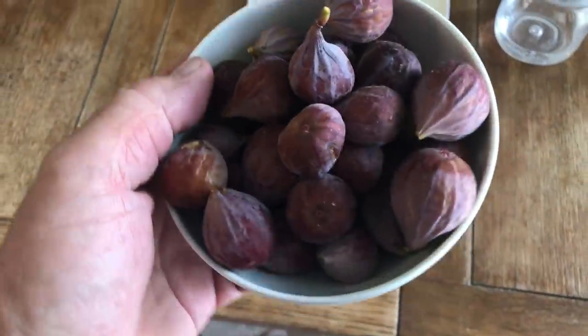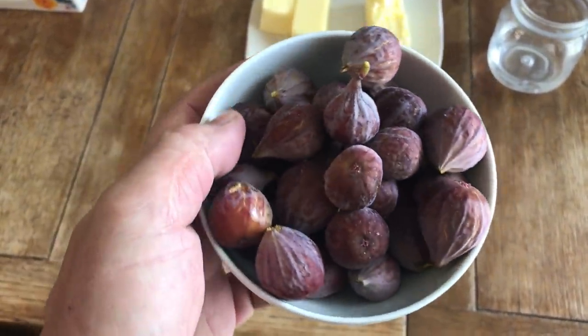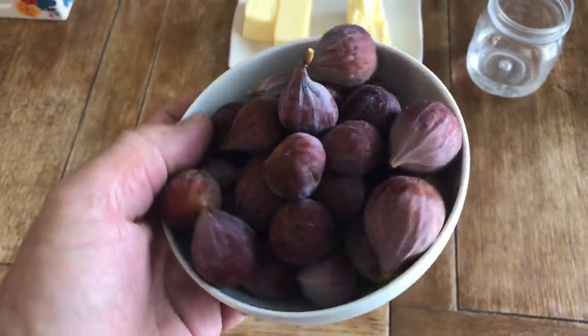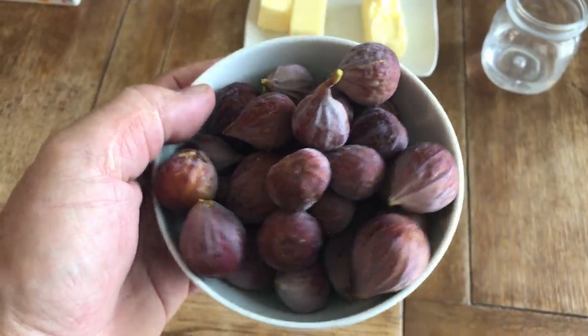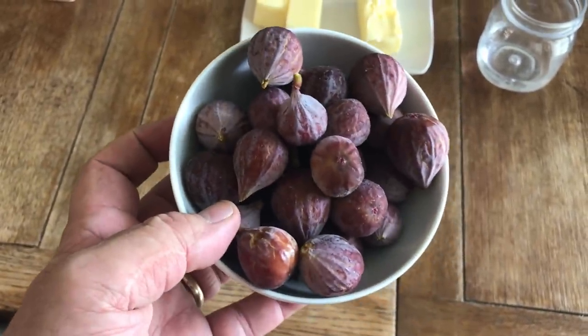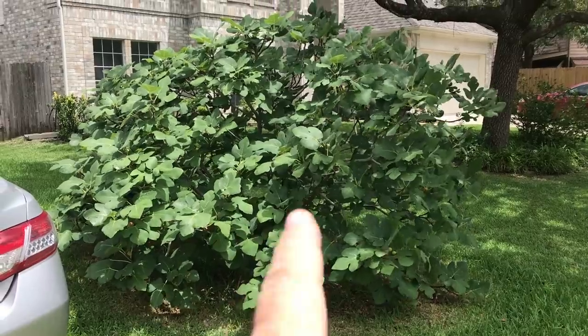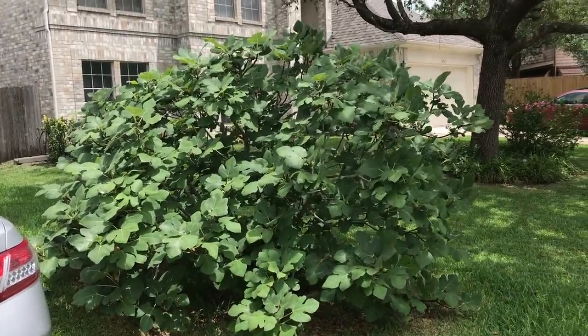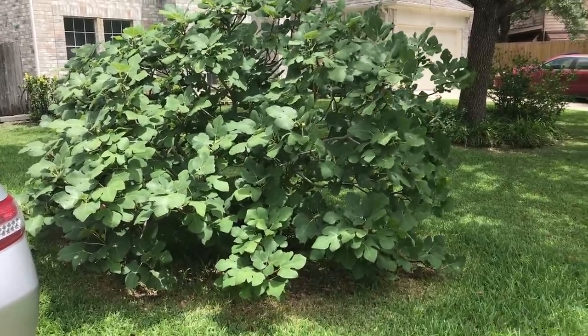Nice bowl of figs here that I've harvested from my tree out front. These are Celeste, also called sugar fig — very nice fig, one of my favorites. Actually it is my favorite. I'm going to go grab today's harvest and place it in here. Here's my Celeste fig tree — it is my favorite fig, and this tree has been producing for me for 16 or 17 years.